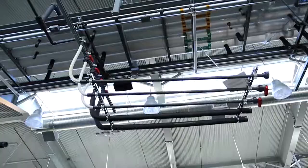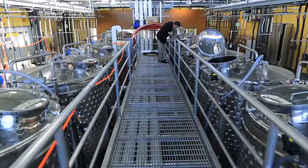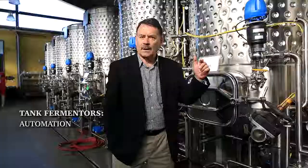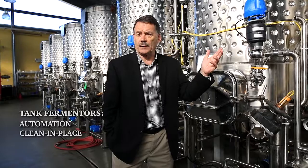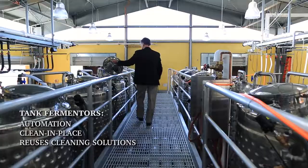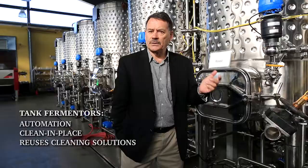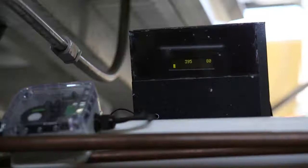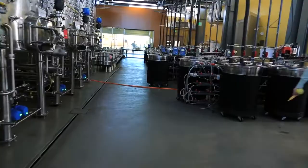Behind me are 14 2000-litre fermenters that have been built primarily for teaching but also for large-scale experimentation. The important feature of these tanks is not only their automation and their ability to be self-cleaning — what we call clean-in-place — but they've also been designed so that we capture the cleaning solutions. That allows us to reuse them by not only washing the tank but capturing the solution before it hits the floor, so that it doesn't become grey water. It's still processed water, and we can refilter it and return most of it to wash the next tank.